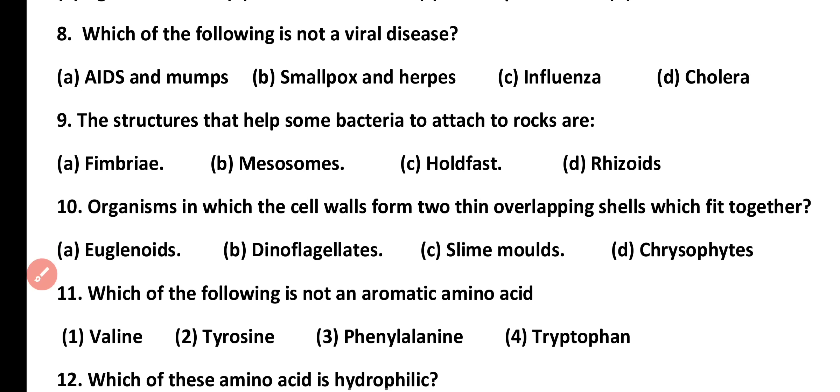Question number 8. Which of the following is not a viral disease? AIDS and mumps, smallpox and herpes, influenza, or cholera. Correct answer is option D. Cholera is not a viral disease; rather it is a bacterial disease.